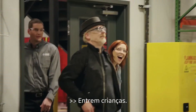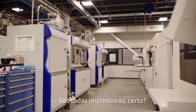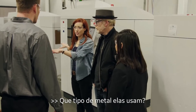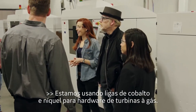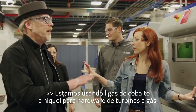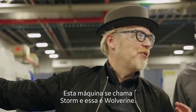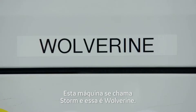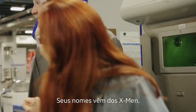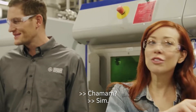Look at these things — these are all metal additive manufacturing machines. What kind of metal do most of these use? We are using cobalt and nickel-based alloys for gas turbine hardware. There's some geekiness going on — this machine's named Storm, and that's Wolverine. These are named after the X-Men. Do you actually refer to them by these names? Yes, we do. You nerds.